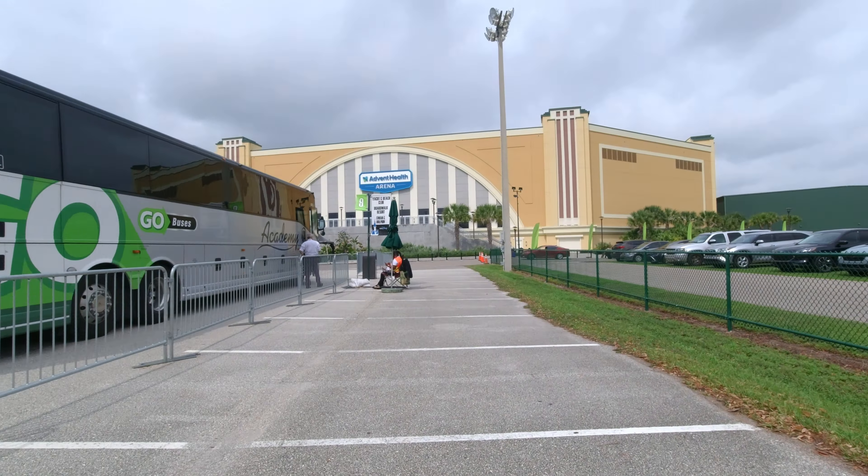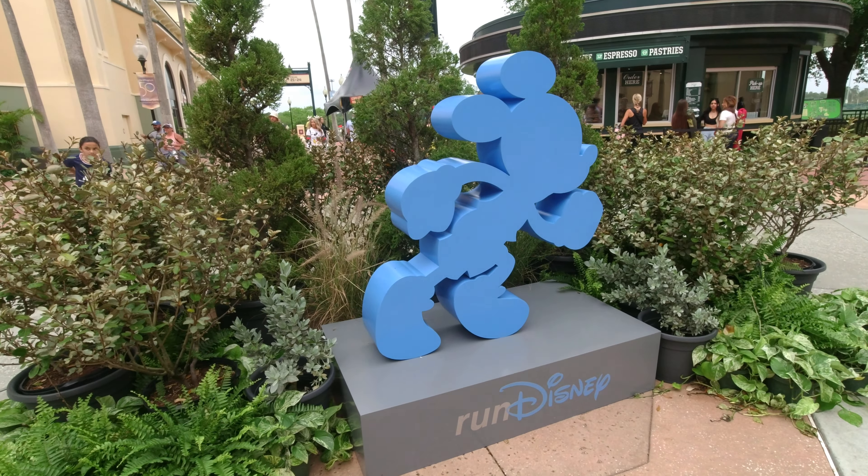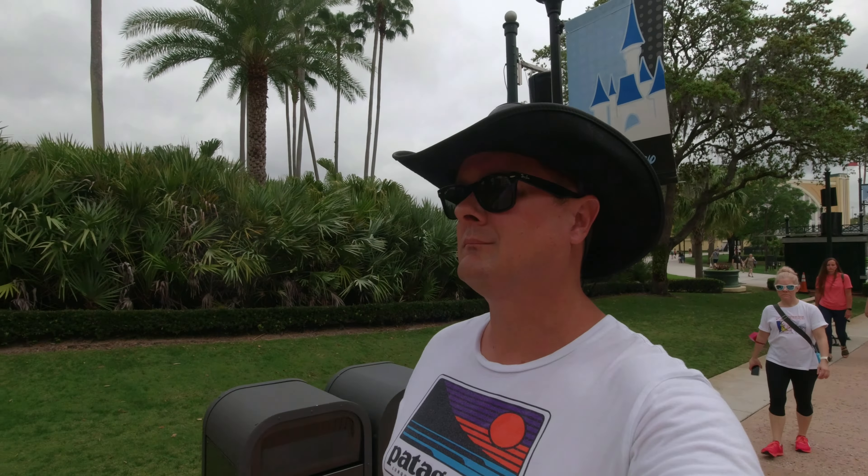The day starts off with a bus ride over to ESPN's Wide World of Sports. Let's do this. That's right — it's time to do Disney's Tower of Terror 10-Miler.